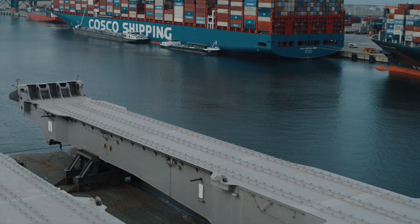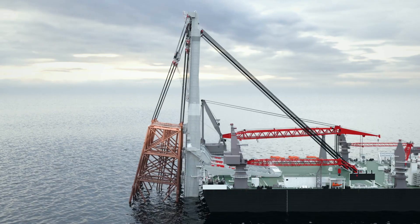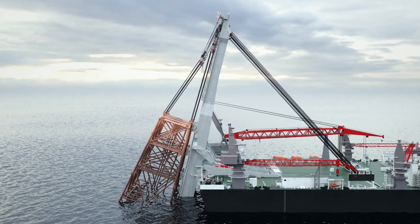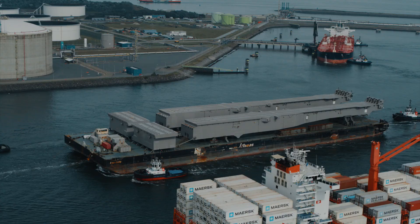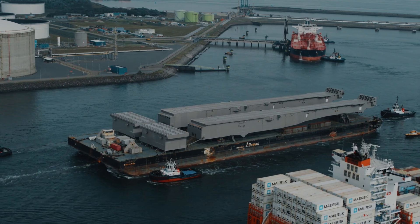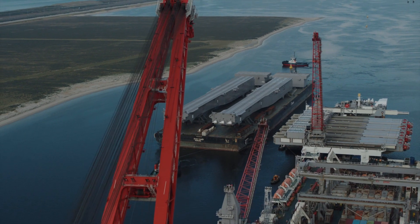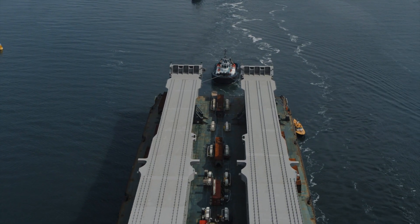The jacket lift system completes Pioneering Spirit's heavy lift capability. With this system, jackets weighing up to 20,000 tons can be installed and removed in one piece. At 170 meters in length and equal in weight to the Eiffel Tower, the jacket lift system beams are the largest 690-grade steel structures ever built.